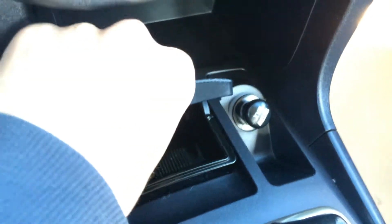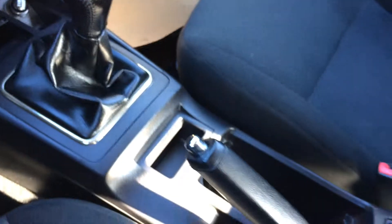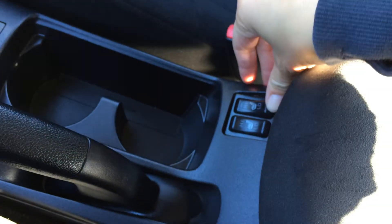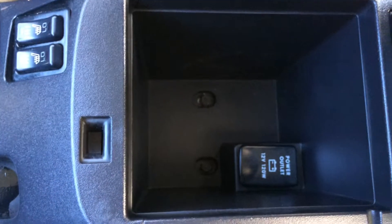Ashtrays are removable. Power outlets and leather shift knob. Here's your e-brake. Heated front seats with low and high option. Underneath your armrests you'll find a power outlet.